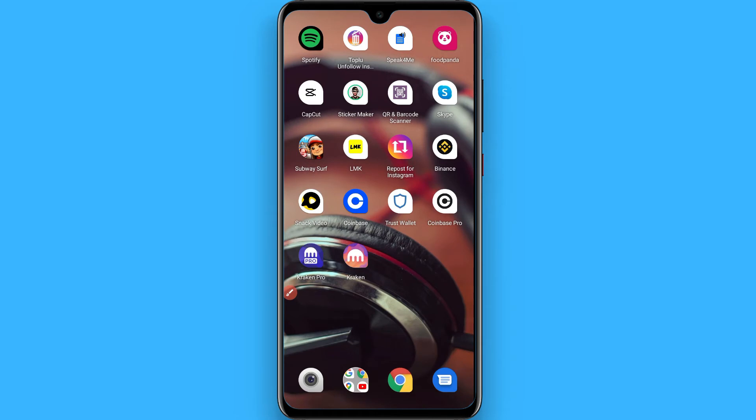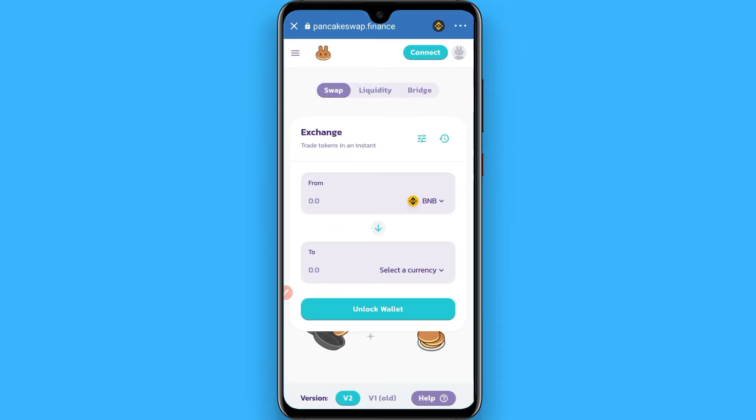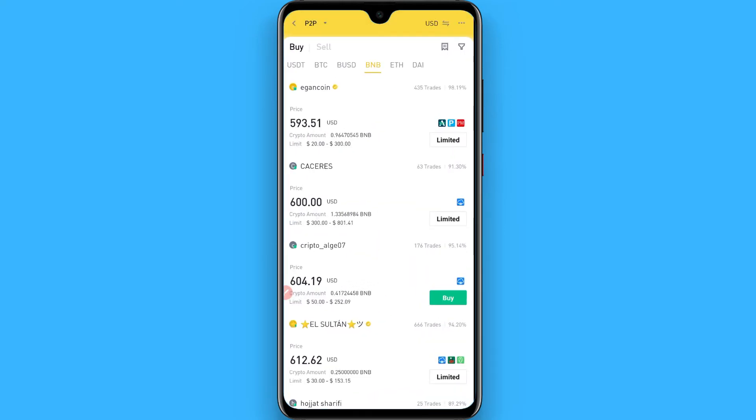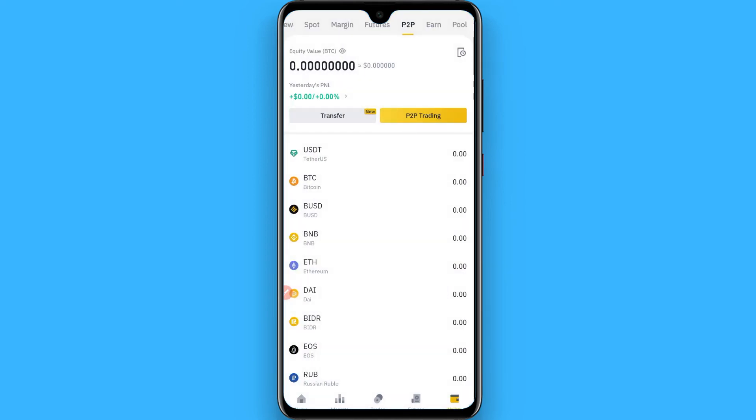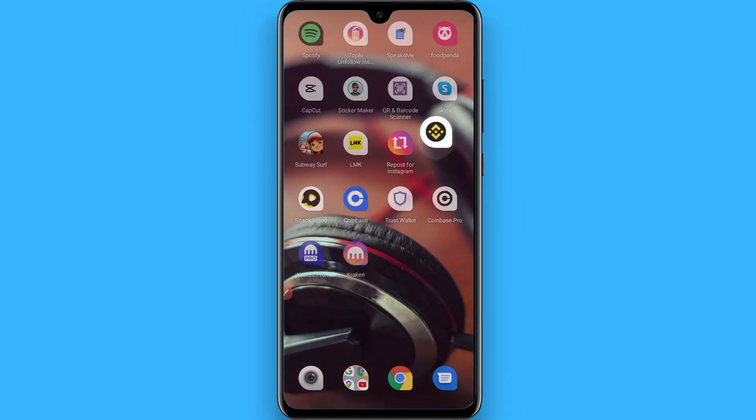Once you have copied it, go back and open your Binance app. From here you have to purchase some BNB from your wallet by using P2P trading. Select BNB, purchase it, then go back.